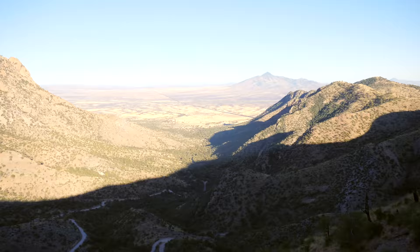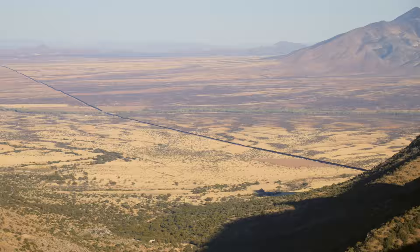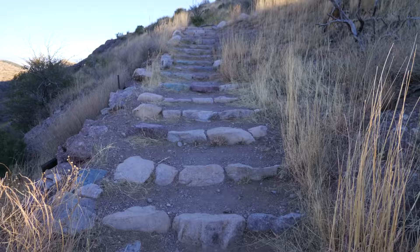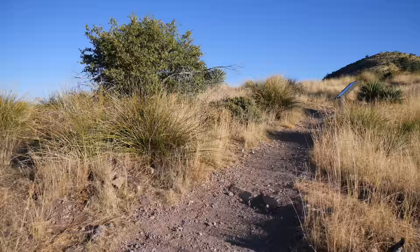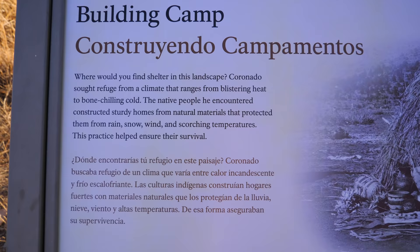This is obviously the overlook, and all the way down in the valley, I'm guessing that big black line is the USA-Mexico border. We're right on the Mexican border here, and it looks like there's just a tiny bit of a trail here, so let's go up to the top — it's not far.